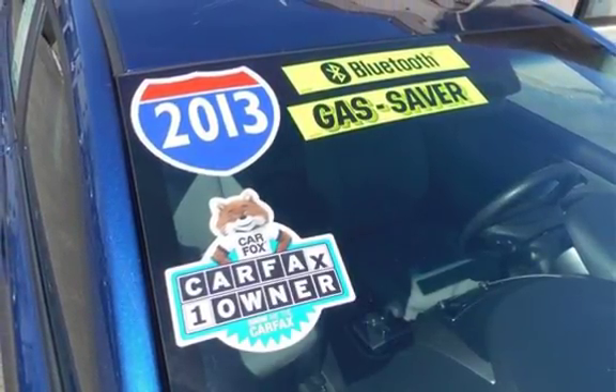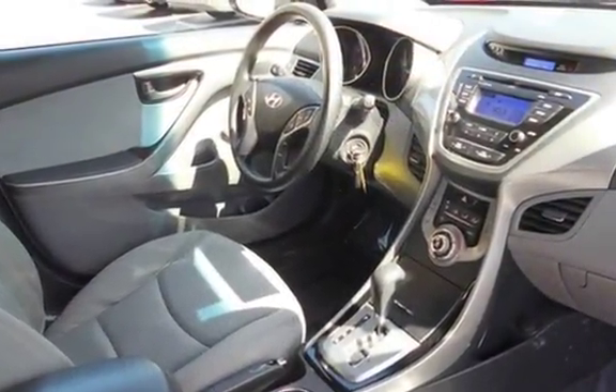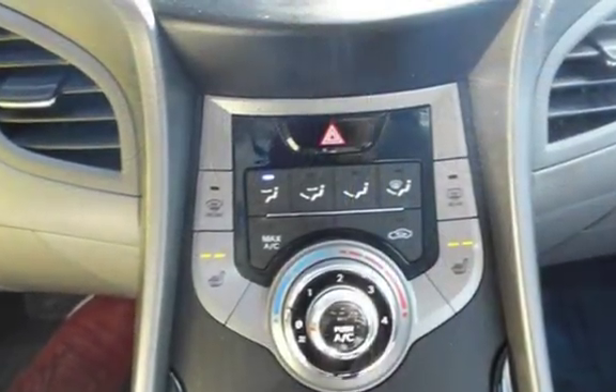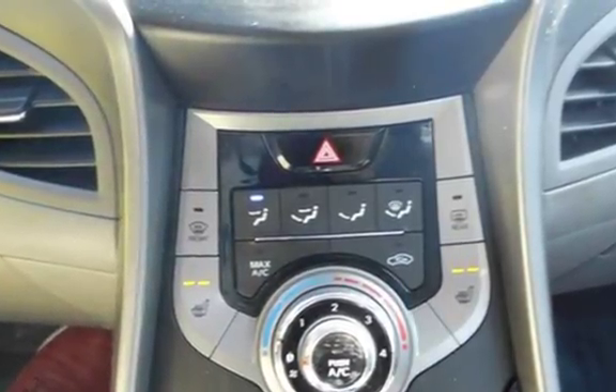This Hyundai has less than 75,000 miles on the odometer. Estimated fuel economy for this vehicle is 28 miles per gallon in the city and 38 miles per gallon on the highway. This vehicle is in excellent overall condition.